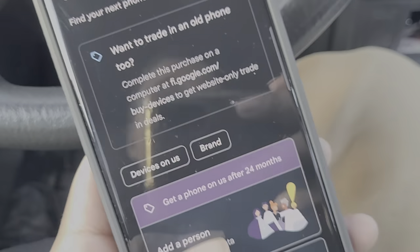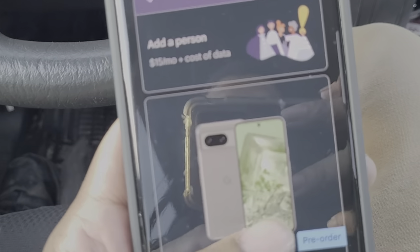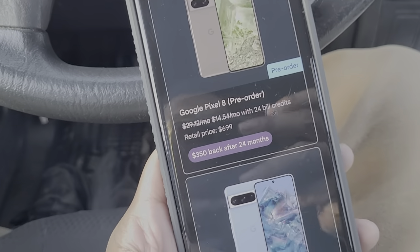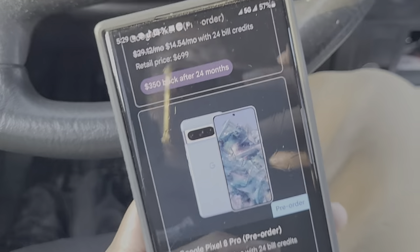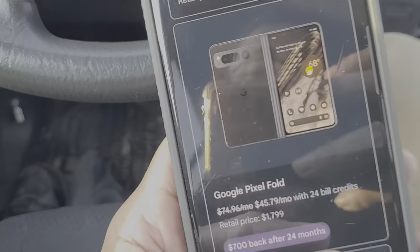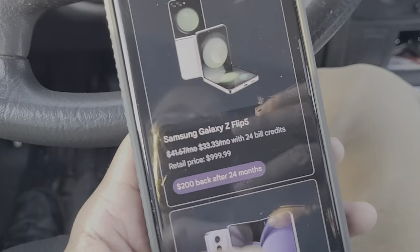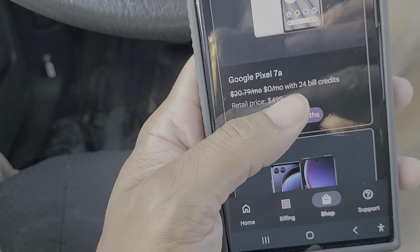Google Fi has great deals — you can get a phone on them for 24 months, and adding a person is just fifteen dollars a month additional for the second line. Nobody in the market is touching that — not T-Mobile, not Verizon, not AT&T. You get Google Pixels and Google Watch right from Google, so you can go full Google ecosystem.